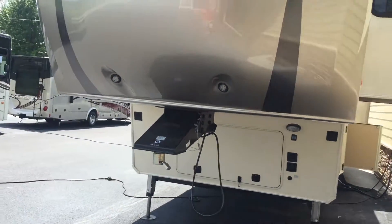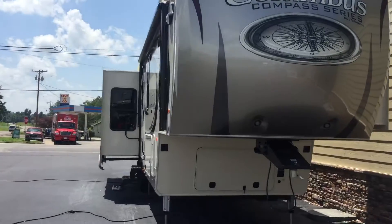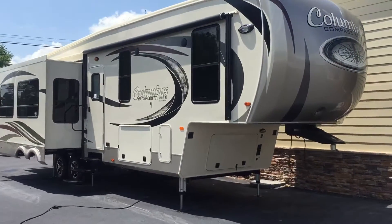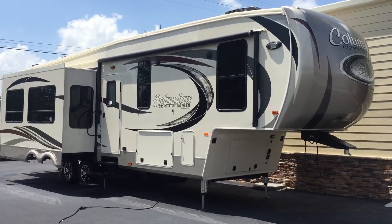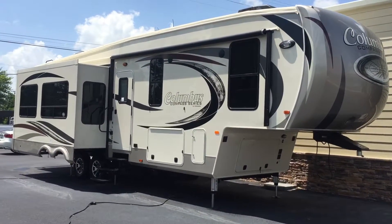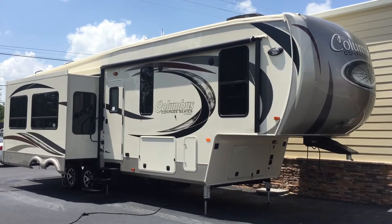And then one more view of the side. So it's a 2017 320 RSC Columbus Fifth Wheel Compass Series by Palomino, a Forest River product — three slides, rear living. Awesome exterior, awesome interior — a really awesome-looking unit all around. That's here at Arrowhead Camper Sales in Mayfield, Kentucky.